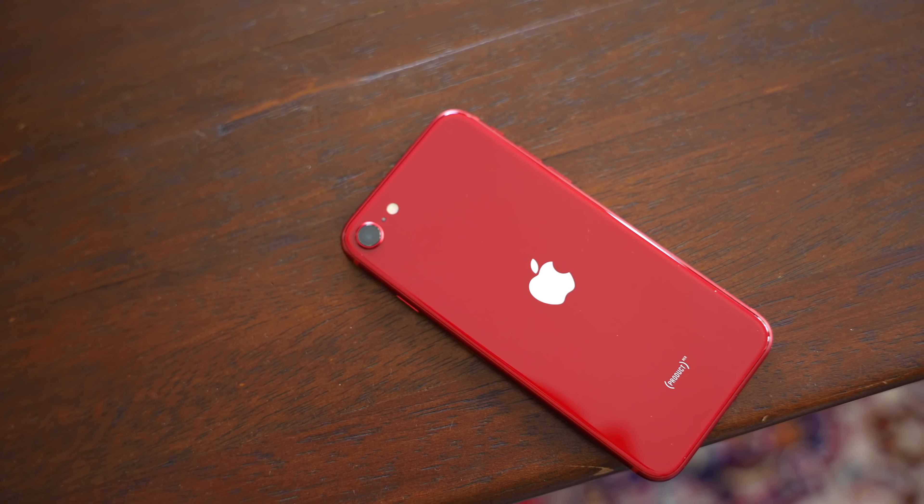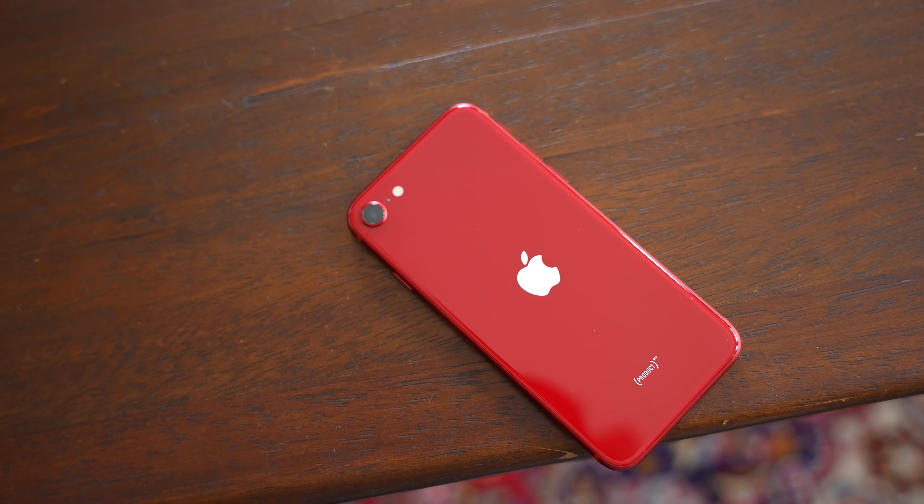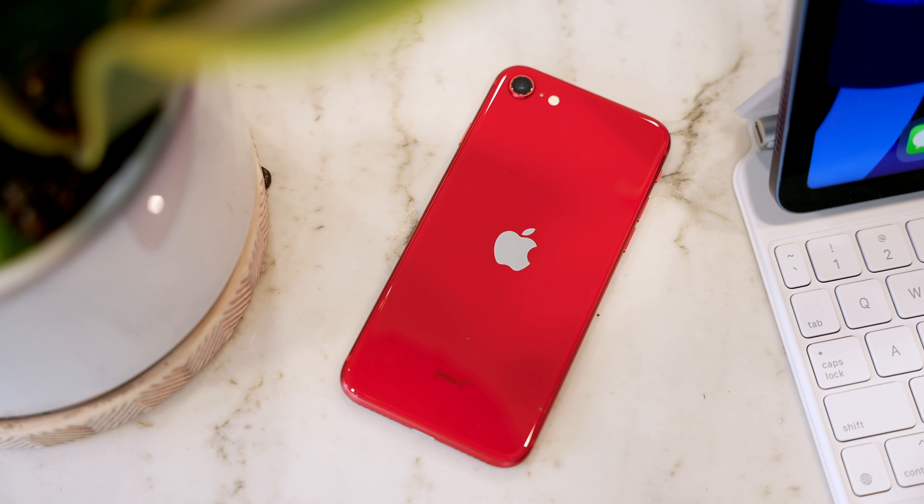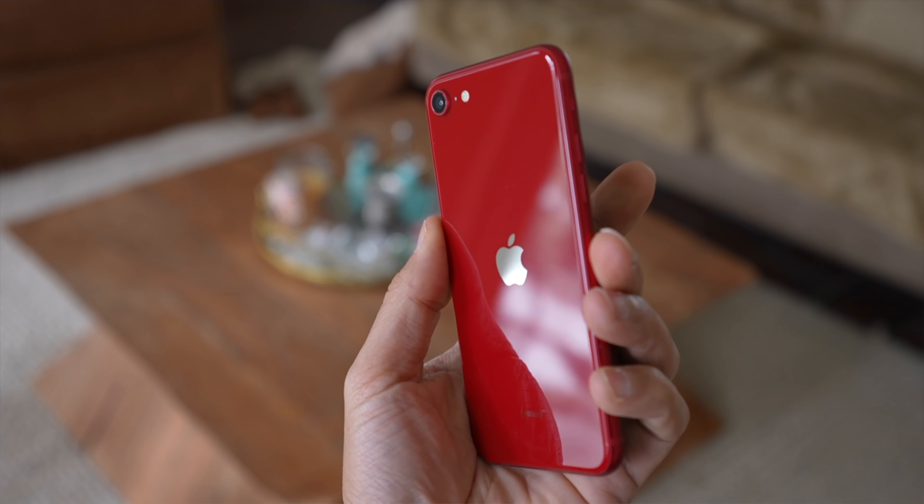The concept of the iPhone SE is simple: give people a small, capable, and affordable iPhone. And in the past, it's always been an outstanding value, but this year it's a little bit confusing.